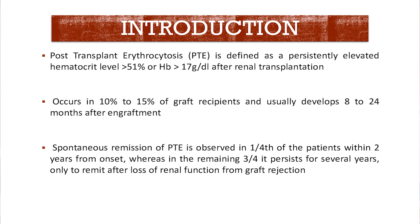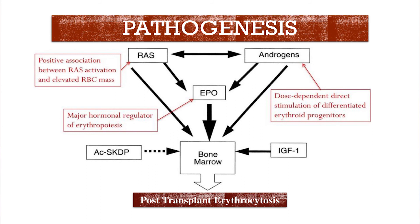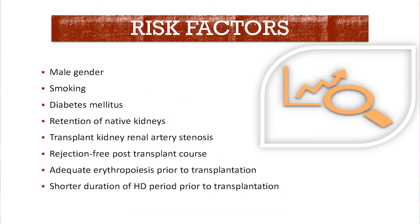Post-transplant erythrocytosis is defined as persistently elevated hematocrit after renal transplant. It occurs in approximately 10% of graft recipients. Spontaneous remission occurs in one quarter of patients, whereas it can persist in three-quarters and only remits after loss of graft function. The pathogenesis involves reactive oxygen species, angiotensin, and insulin-like growth factors stimulating erythropoiesis. Risk factors include male gender, smoking, diabetes, preservation of native kidneys, and rejection-free graft survival.